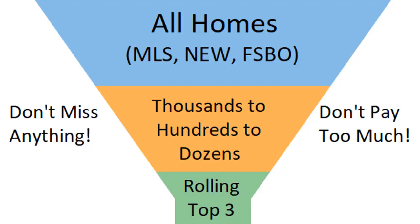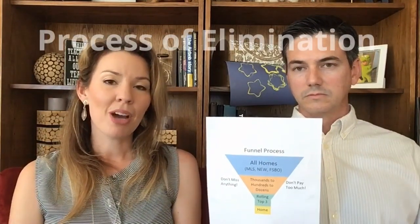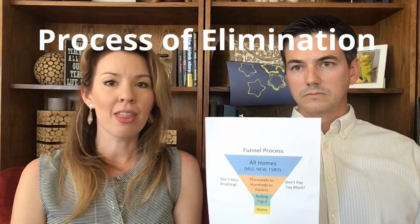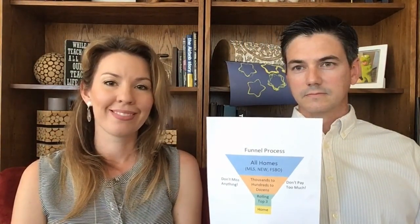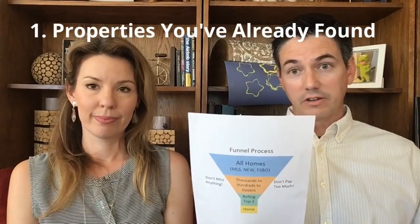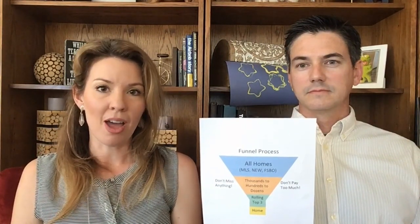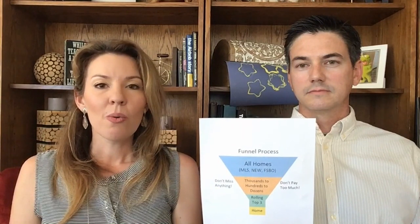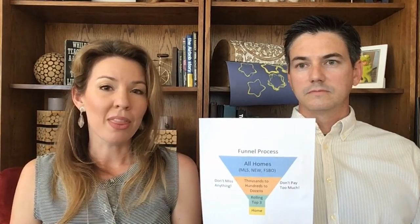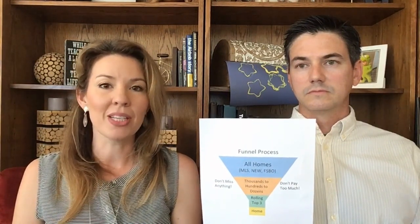The idea of the funnel is after discussing what kind of property you're searching for, we put everything that could possibly work into the funnel. Then we use the easy process of elimination rather than the more complicated process of selection. We put anything you may have seen on your own from real estate websites or even driving around into the top of the funnel. We keep our parameters very broad — for example, you don't want to eliminate a three-bedroom home with an office just because we were only searching for four-bedroom homes. We want to keep it very broad to make sure that we don't miss anything.